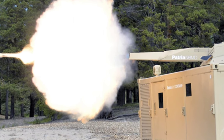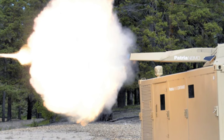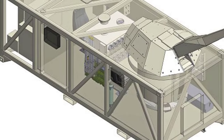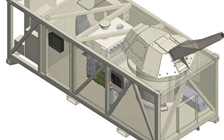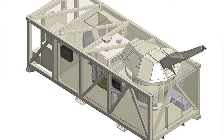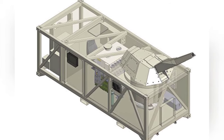The development of the Patria Nemo container is not technically complex because the most complex mortar system itself is readily available. Its selling point is mainly the new concept, which may be attractive to overseas bases. Currently, there is no news of any country purchasing it.